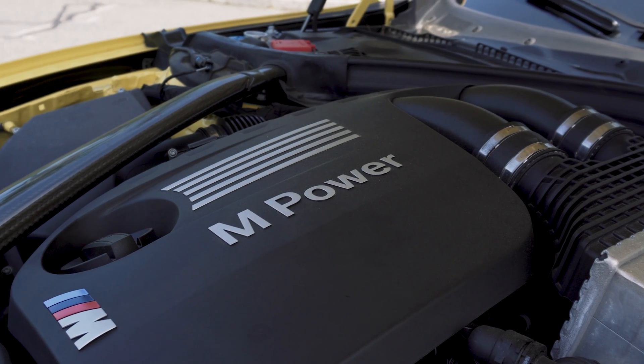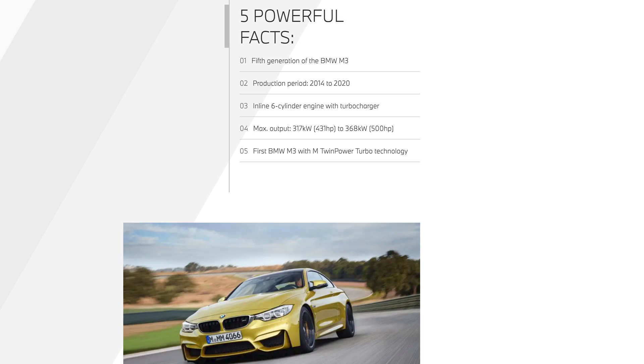Just going to give you some quick facts that we should know as F80 owners. We should know it was the first Twin Turbo, first turbocharged version of the M3. We're also not going to cover that this is the first time they split up the M3 and M4 — that's a given. If you don't know that, then you honestly don't know these cars very well.